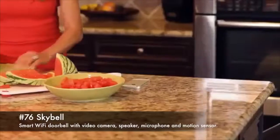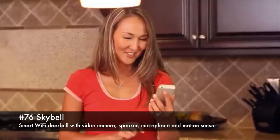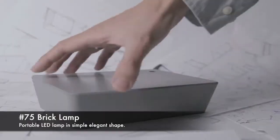76. Skybell, a smart Wi-Fi doorbell with video camera, speaker, microphone and motion sensor. 75. Brick lamp, a portable LED lamp in a simple elegant shape.